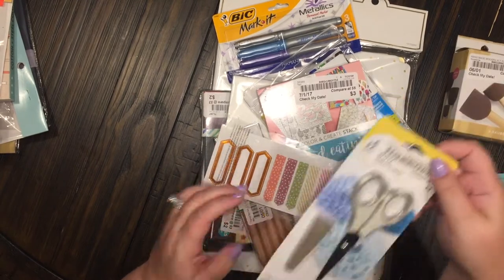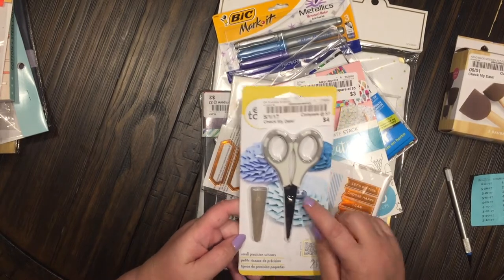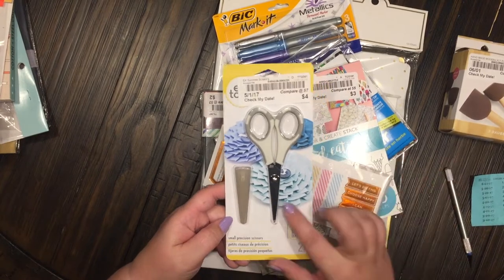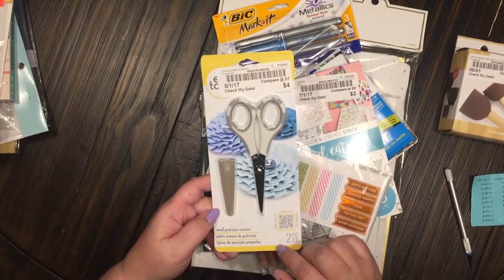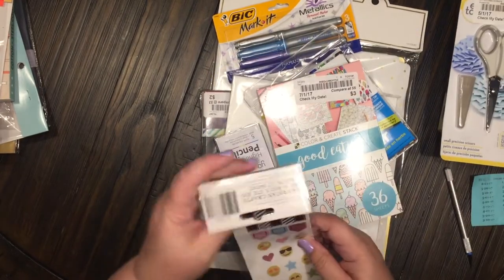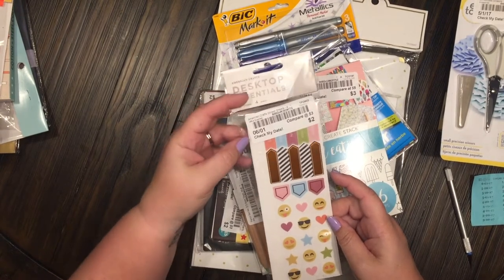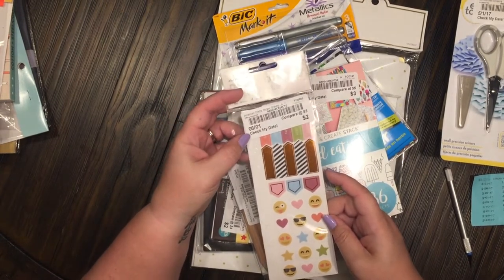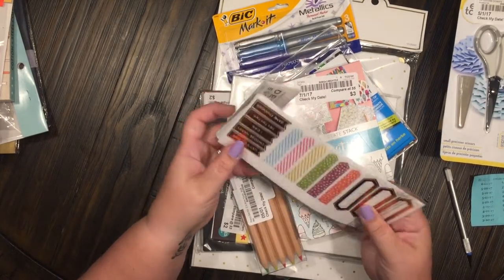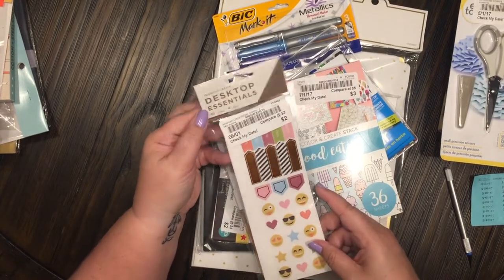This was also 40% off. These are small precision scissors — all I have is my big scissors, so I thought these would be really good to get those little bitty precision cuts. Then I found some desktop essentials by American Crafts. These were two dollars and ten percent off, and these are going to go great in my planner.